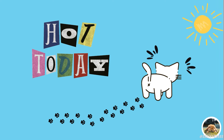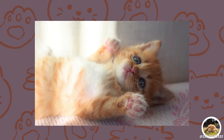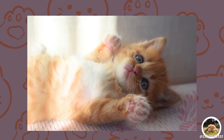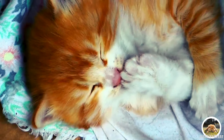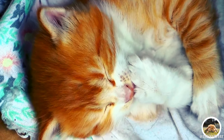You might notice little wet paw prints on the floor on a particularly warm day or after a stressful event, which is a sign that your cat is trying to cool down. Unlike humans, cats can't rely on sweating to cool down their entire body, which is why you'll often see them grooming themselves. Licking their fur not only helps to clean it, but also has a cooling effect as the saliva evaporates.